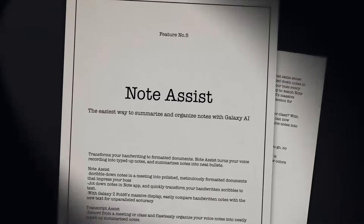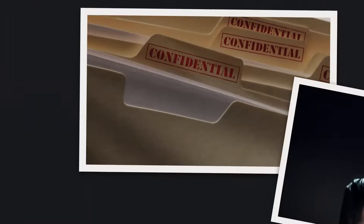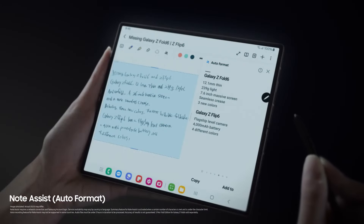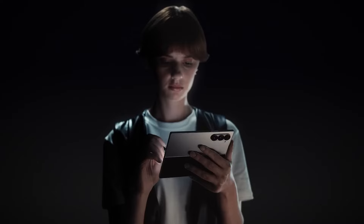That's why the only answer left is... Note Assist — the easiest way to summarize and organize notes with Galaxy AI. The final puzzle piece. In our line of work, no detail can be left unnoted. Turning messy handwriting to tidy notes, all perfectly formatted. Hours of recordings become easy-to-read transcripts. Transcripts become simple bullets in just a tap. What a game changer. A productivity machine on a wide open screen. Like your own personal assistant.